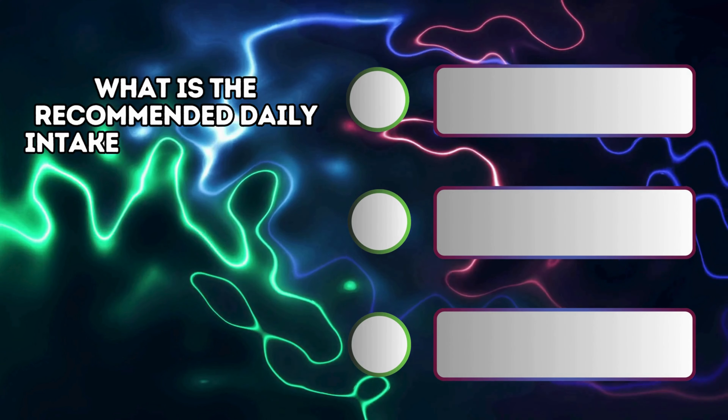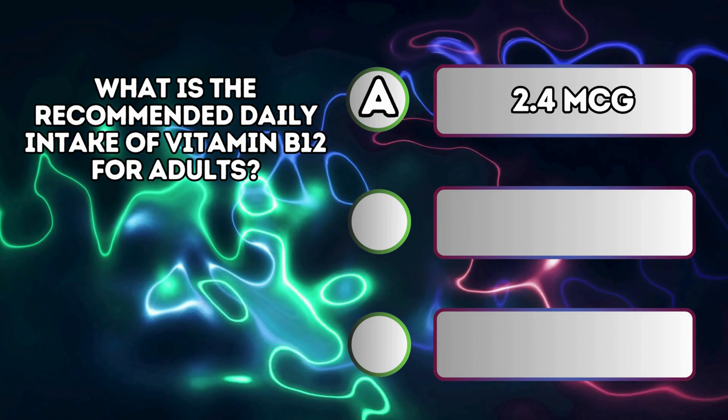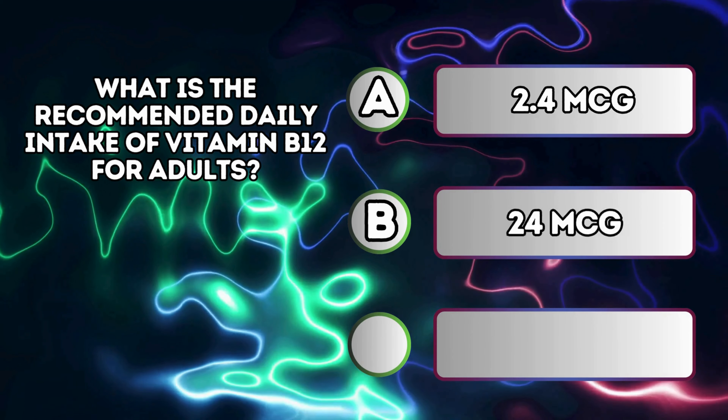What is the recommended daily intake of vitamin B12 for adults? A. 2.4 micrograms. B. 24 micrograms.